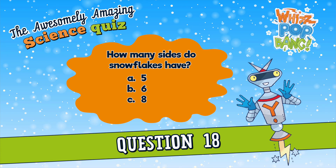Question number eighteen. How many sides do snow crystals have? A. Five, B. Six, or C. Eight. How many sides do snowflakes have? A. Five, B. Six, or C. Eight.